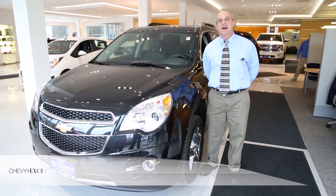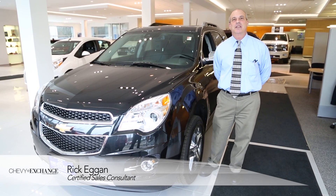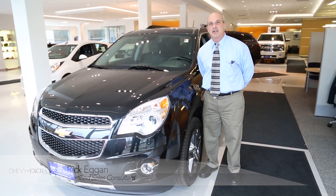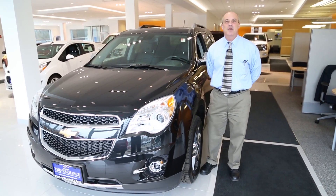Hi, my name is Rick Egan and I am a Certified Sales Specialist at the Chevy Exchange here in Lake Bluff, Illinois and I want to talk to you today about the Chevy Equinox.